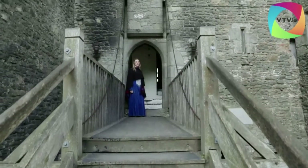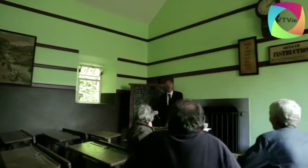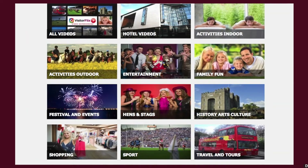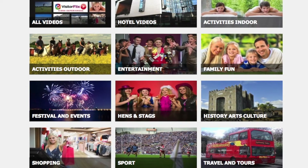Explore Ireland's most complete and authentic 15th century fortress and imagine living here 600 years ago. Within the grounds of Bunratty Castle is Bunratty Folk Park, where 19th century life is vividly recreated. Enjoy the tastes, scents, sights and sound. The Visitor Flix library is categorized so viewers can easily find videos of interest to them, and you can convert lookers to bookers.